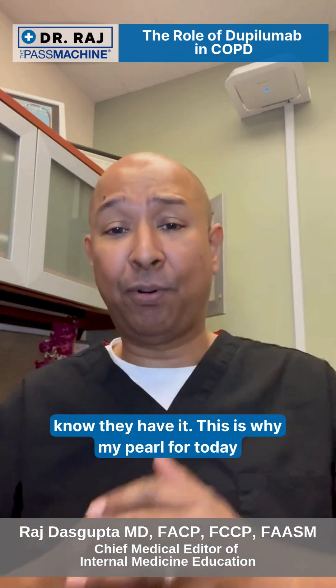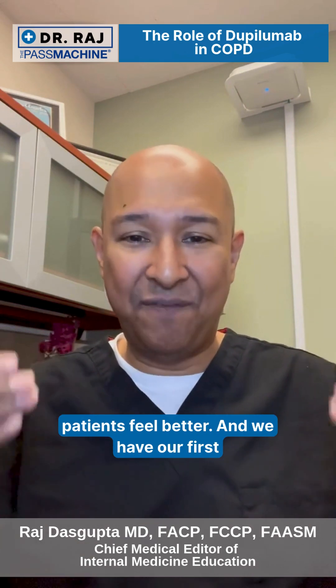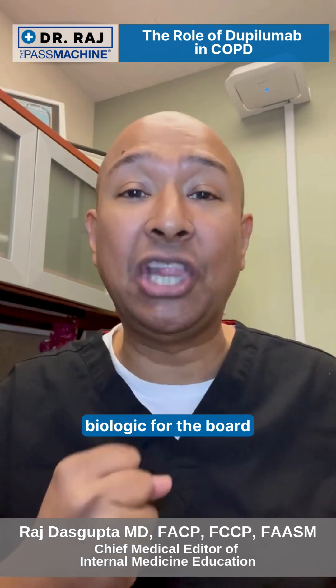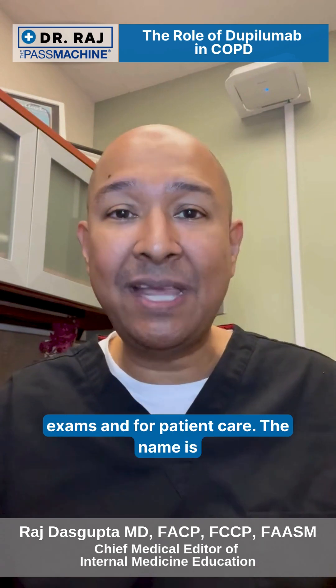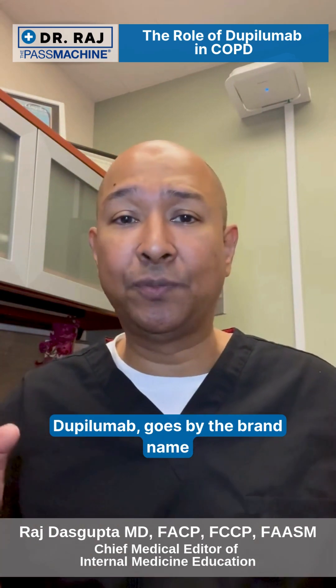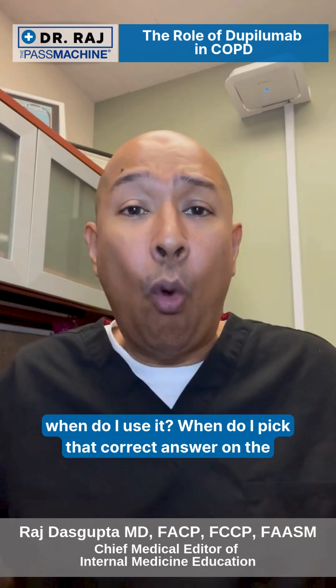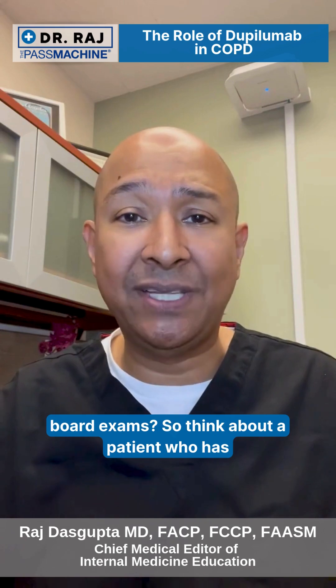My pearl for today is talking about new therapies to make patients feel better. We have our first biologic for the board exams and for patient care. The name is Dupilumab, goes by the brand name Dupixent. Your question is going to be: when do I use it? When do I pick that correct answer on the board exams?